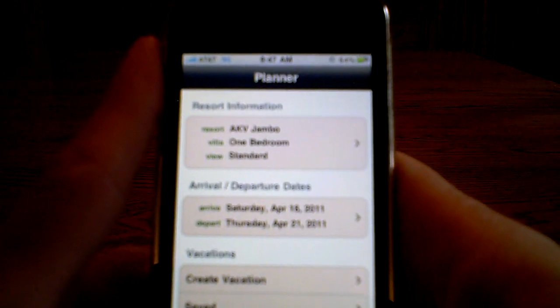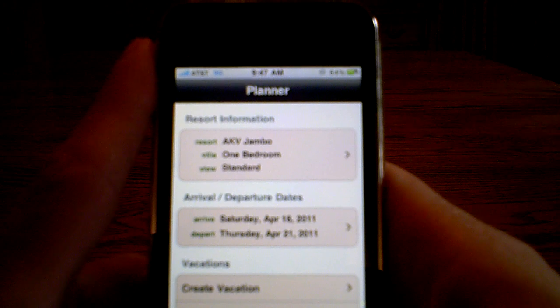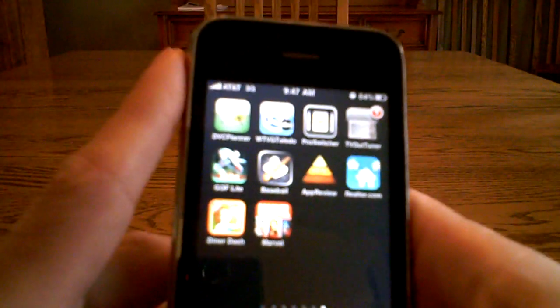So it's a great app if you want to sit around and play with different resorts, different views, different trip durations — add a day, subtract a day. You can find out more about these two apps via iTunes.